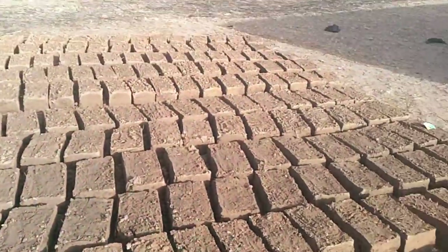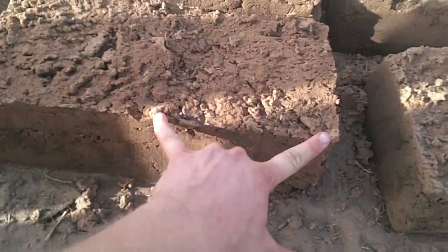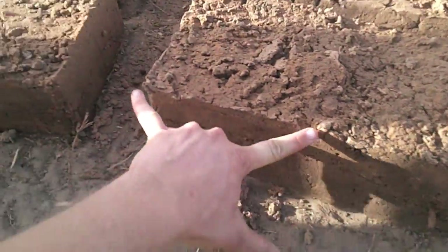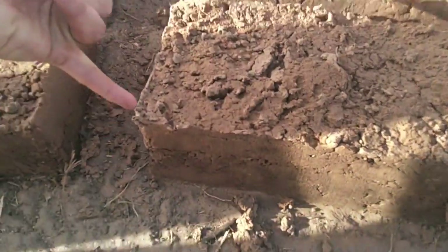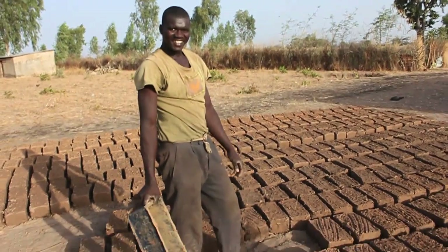That's a lot of blocks. Yeah, a lot of blocks. 440. 35 by 70 meters. So it's twice as long as it is wide. Very nice. You love it. I do. Thank you, Ismaila.